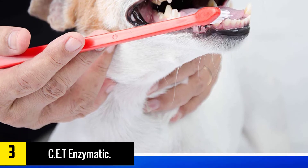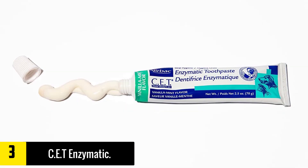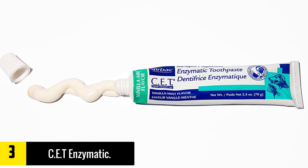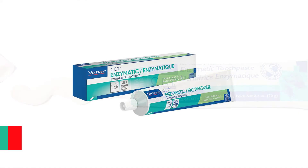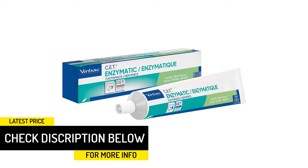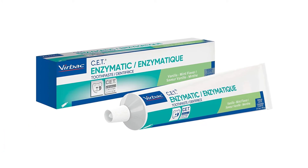CET knows that it's important to take care of your pet's teeth and gums. After extensive research, they found out that up to 85% of adult dogs suffer from periodontal disease. This is mainly due to dog owners not cleaning their dog's teeth, since for many it seems unnecessary. If you don't keep your dog's oral hygiene at a good level, the infections and bacteria can also spread to other parts of the dog's body, such as the heart, liver and lungs.